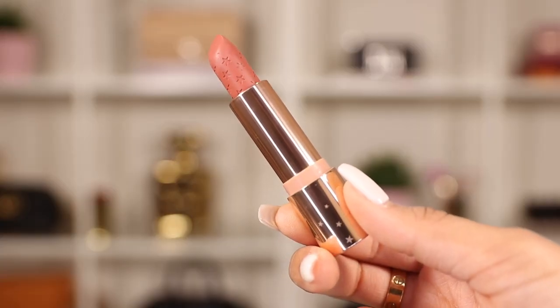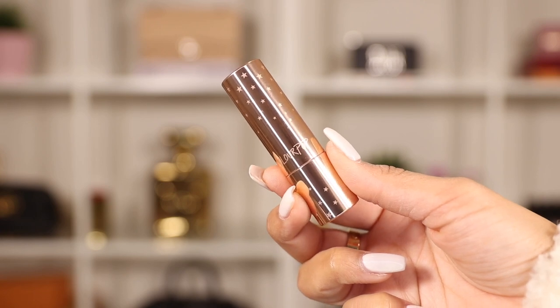Colourpop recently launched new lipsticks and I've been testing them out for a few weeks now — they are really good and super affordable. The color I've been wearing a lot lately is Layover, which is such a perfect brownish nude shade — it's actually what I'm wearing on my lips right now. The formula is probably one of my favorite lipstick formulas. They have a soft matte finish and they're very pigmented — you only need one layer for full coverage. And can we talk about the packaging? I love the rose gold with the star imprinted on it.